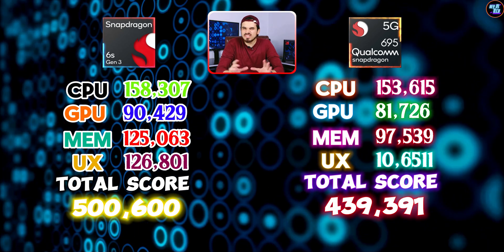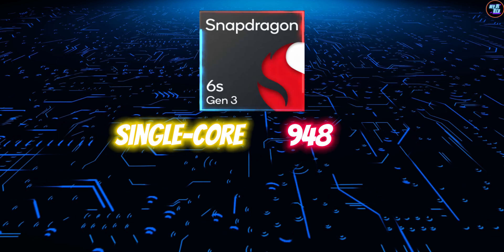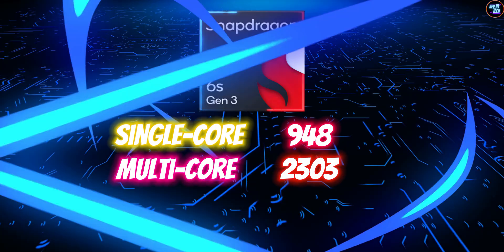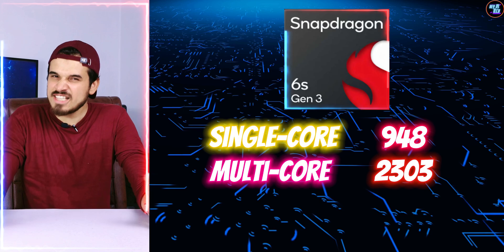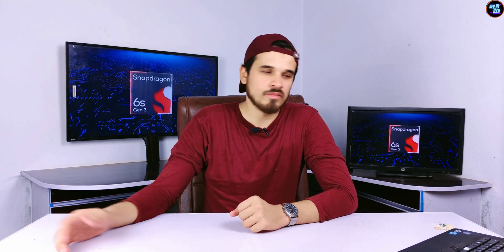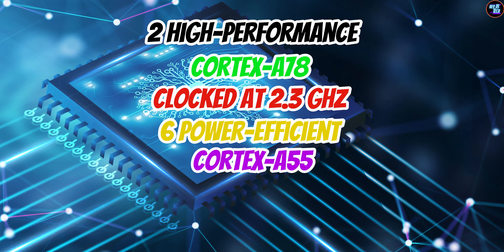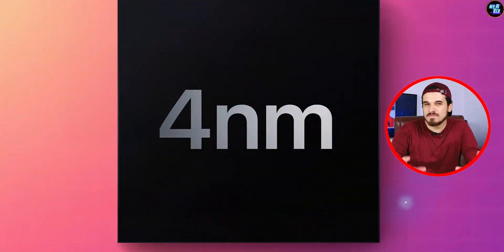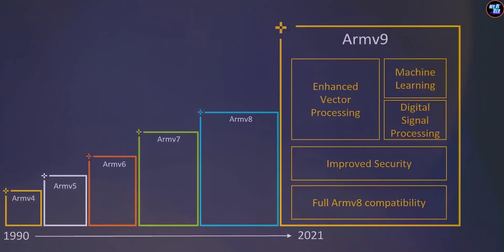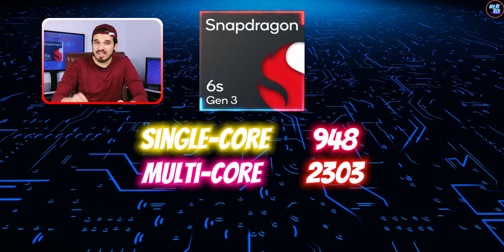This chipset also performed average in Geekbench 6 benchmarks — single-core: 948 points, and multi-core: 2303 points, which is pretty average for a budget chipset. These Geekbench 6 scores are largely due to CPU core configuration. The Snapdragon 6s Gen 3 features an octa-core CPU with two high-performance Cortex-A78 cores clocked at 2.3GHz and six power-efficiency Cortex-A55 cores clocked at 2GHz, built on a TSMC 4nm process node, utilizing the ARM v8.2 instruction set architecture.